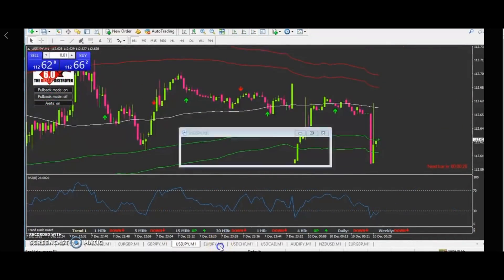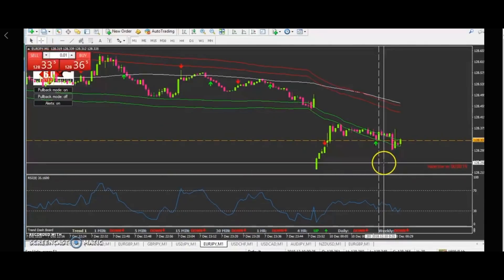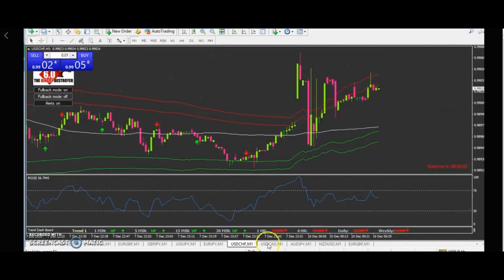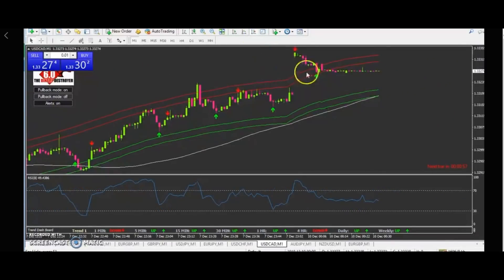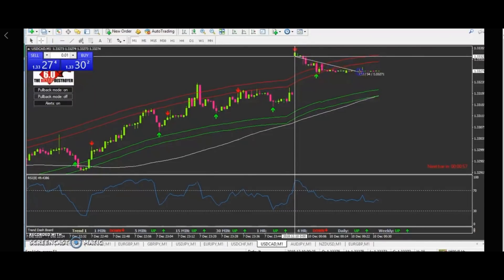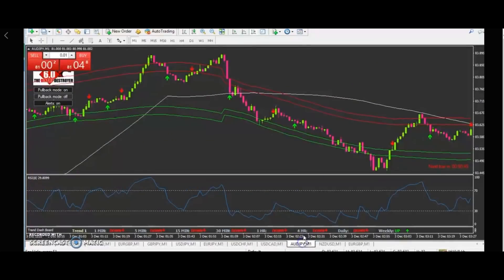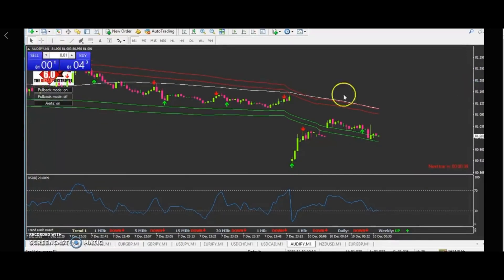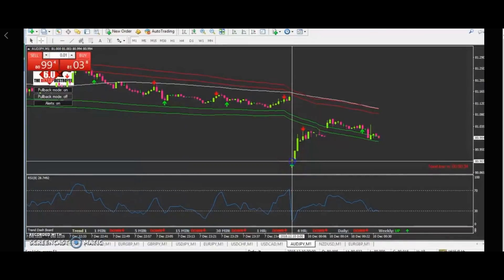Nothing on that pair — this could have been your first loss. We're still running, still got another minute for 10 minutes on pound yen. Here would have won no matter what time frame up to 30 minutes. Same deal — any trade on binary up to 30 you would have won on the Aussie yen.